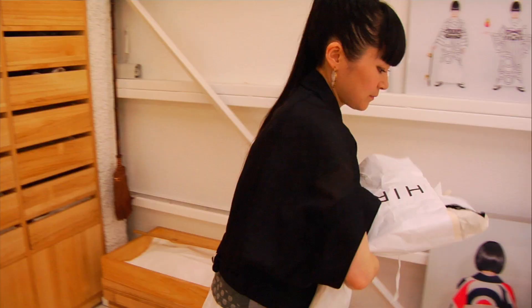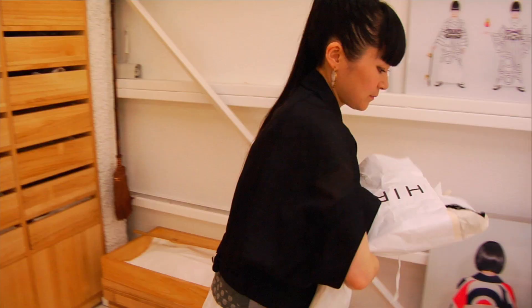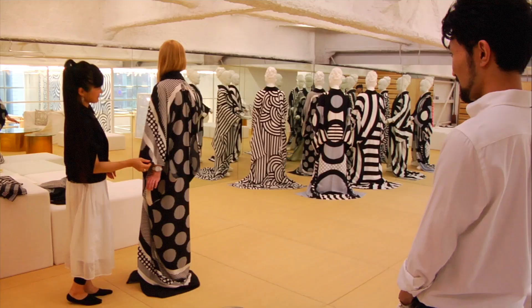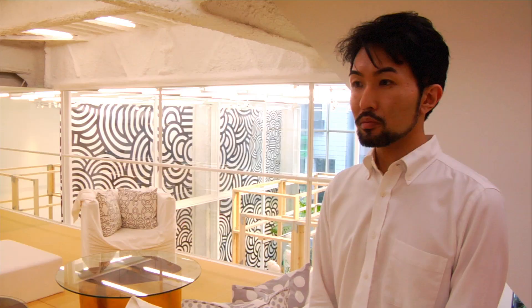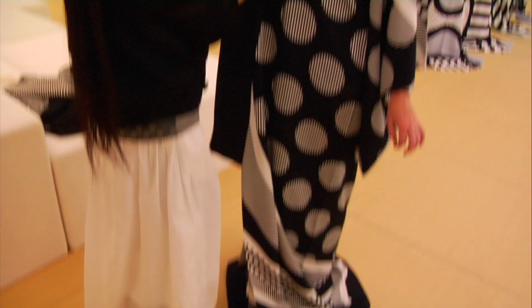Upstairs, Hiroko has a wardrobe filled with kimonos and picks out a special one for me to try on. It's beautiful. I can see getting into wearing kimonos because they're so comfortable. The kimonos are made out of silk, so they're probably very comfortable — though once you put on the obi belt, it might be a bit more constricting.